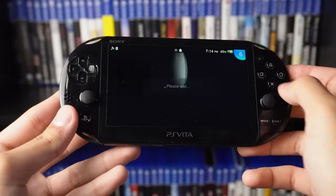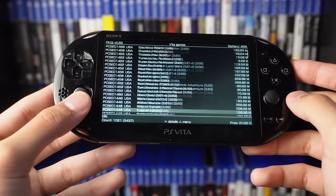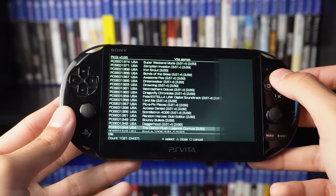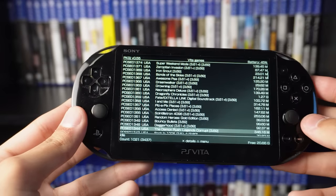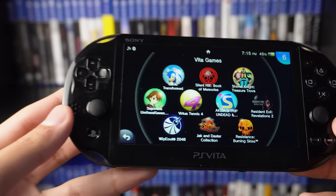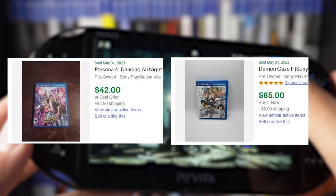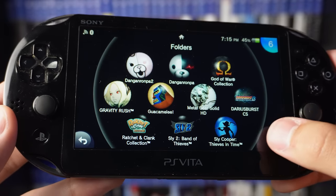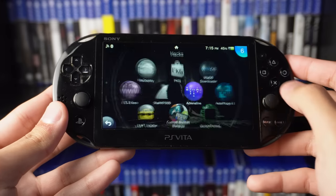The second reason is the notorious PKGJ. This is a modification that lets you essentially download any PlayStation Vita game for free. As you can see, this is a list of literally every PlayStation Vita game in existence from any language or region. You can press triangle to load up the filter menu and search by region, name, size, or date to find any game you're looking for. You can select it and press install. This is an awesome feature because the Vita game market is very expensive — even common games go for 30, 40, 50 dollars a piece.